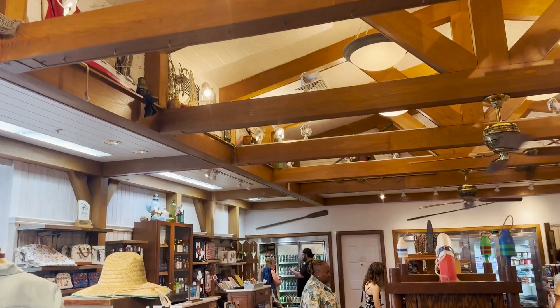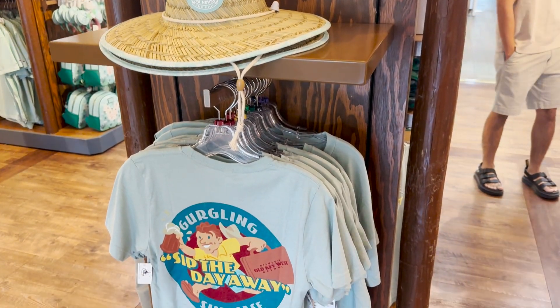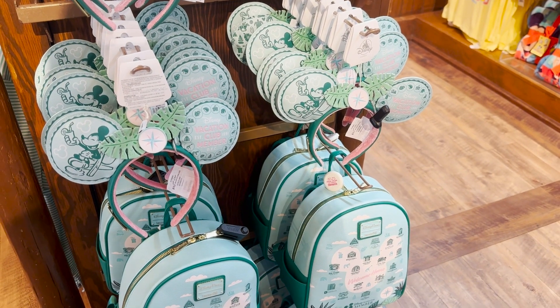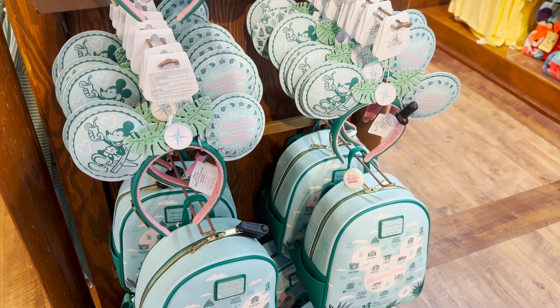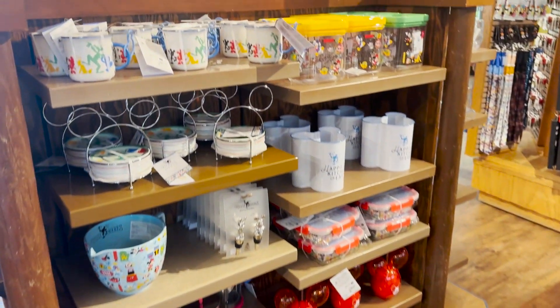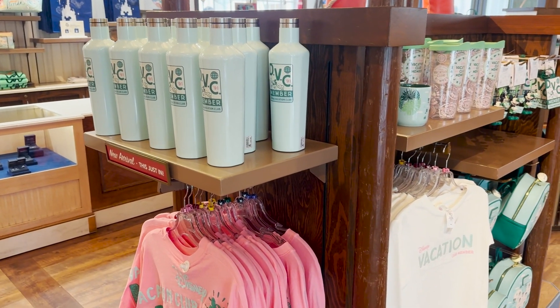I failed to even try to get a reservation beforehand. So we have joined the walk-up wait list, and our estimated wait time is about an hour, but whatever. We're going to check out the General Store for now. Lots of Disney Vacation Club merch in here, since Old Key West used to be the Disney Vacation Club Resort before there were many DVC resorts. So now it's Disney's Old Key West Resort, but still very much a Disney Vacation Club centric place. Of course, we're not members — we're just staying here. Anyone can stay here.